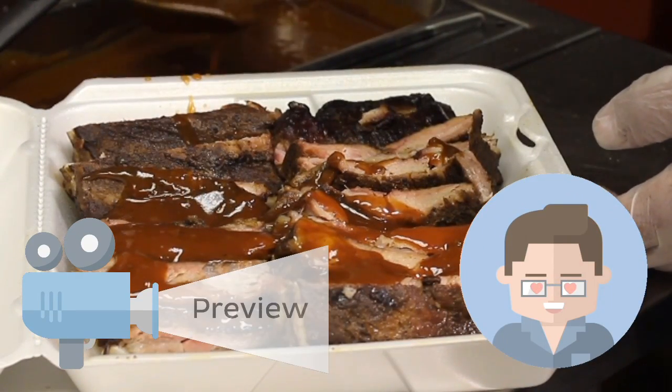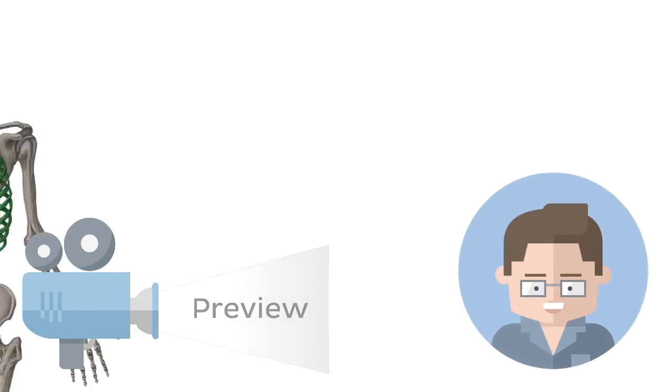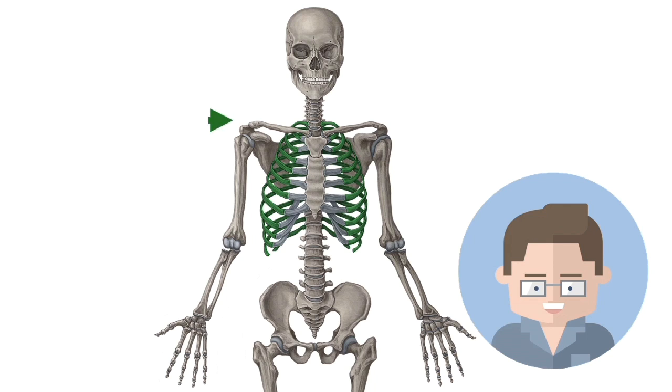Ribs. Wait, no, I meant these ribs. What if I told you that these long, thin, lightweight bones could possibly be considered one of the most important group of bones in the entire body?